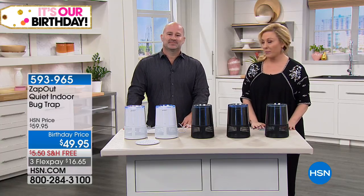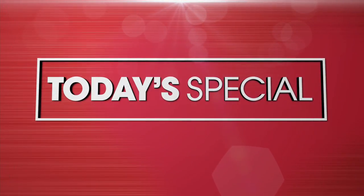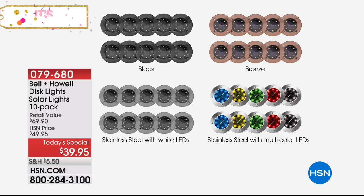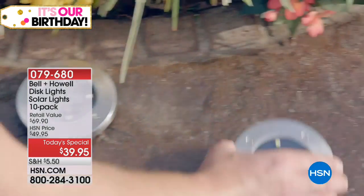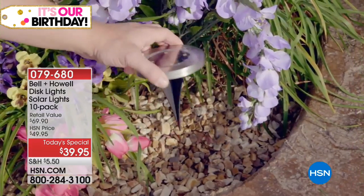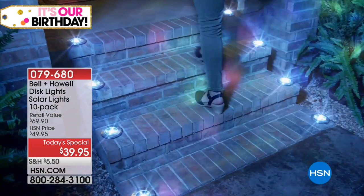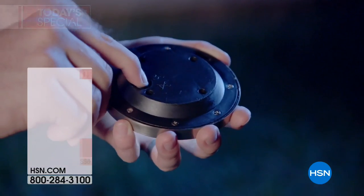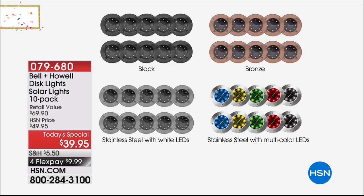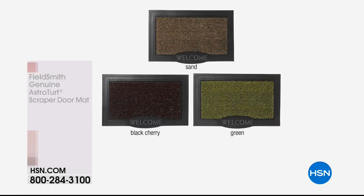Coming up is another presentation of our best value of the day — today's special from Bell and Howell. These are high-end, elevated, ultra-illuminating solar lights. You're not getting six or eight — you're getting ten, exclusive to HSN. We have them in stainless steel, bronze (exclusive to HSN), black (also exclusive), and a sterling silver with multicolor LEDs. With multicolor you get two fixed each of blue, yellow, green, red, and white. That's $39.95.